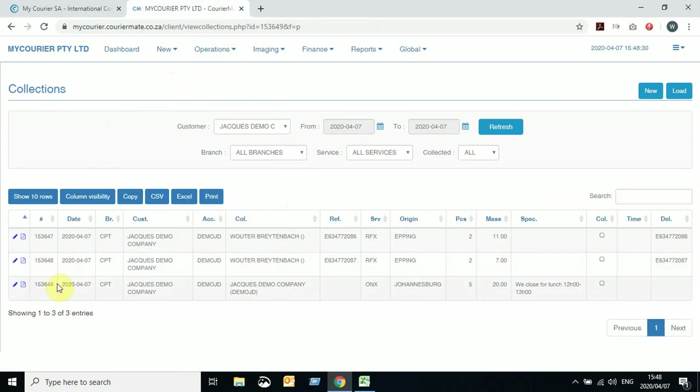If we close this off, your screen is now automatically on your Collections tab, which can also be navigated to by clicking on Operations and then Collections. You'll see this is the collection just booked — collection at Jock Demo Company, origin in Joburg, five deliveries to collect, and we close for lunch between 12 and 1. This collection will now be emailed automatically to our collections department and visible on their collections board.